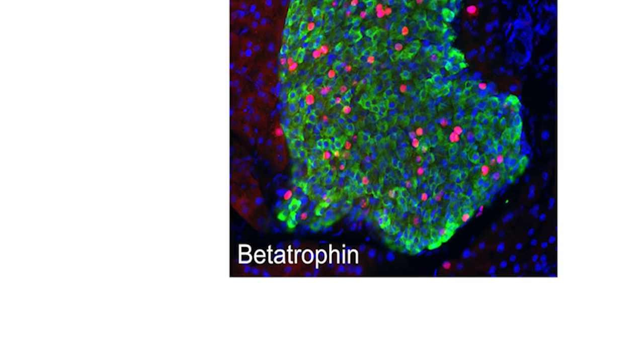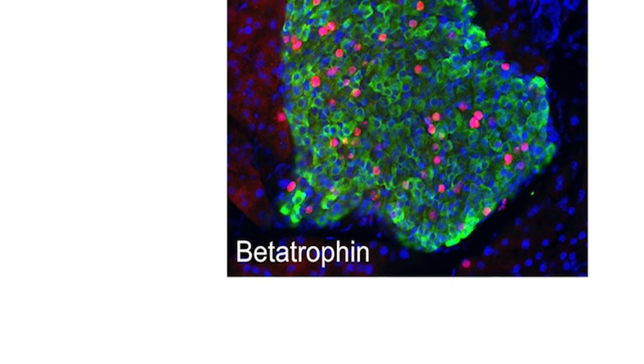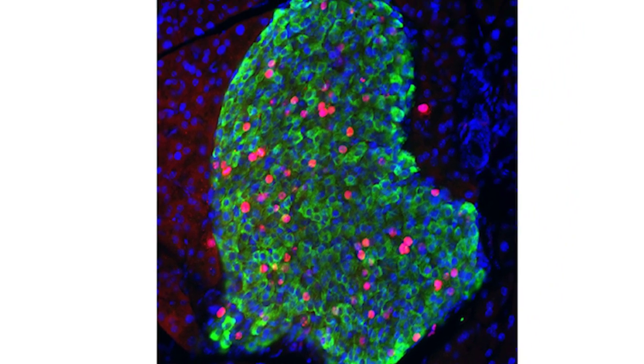When we discovered this gene, we called it beta-trophin. We've done the work in mice, but of course we're not interested in curing mice of diabetes — it's only important to us if it exists in humans. We now know the gene is a human gene. We've cloned the human gene, and moreover, we know that in human serum or in human plasma, the beta-trophin protein, this hormone, exists.